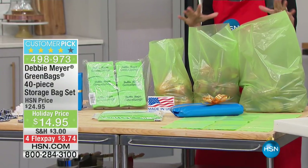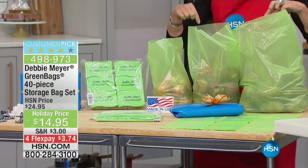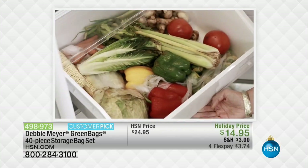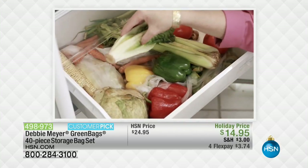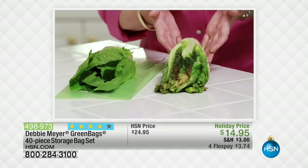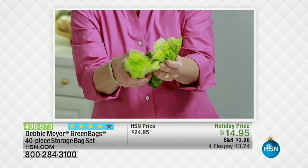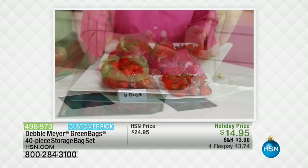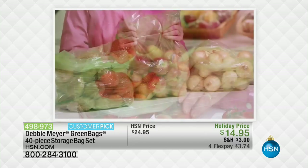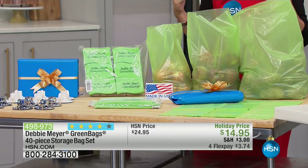If you have never heard of this, if you have never seen them, please sit tight. This is about extending the life of your fruits and vegetables. It means that you're not throwing all that food away — more money in your pocket. Today we're going to give you a configuration and a price unlike anything I have ever seen. We're going to give you a total of 40 pieces of your green bags. 40 pieces.